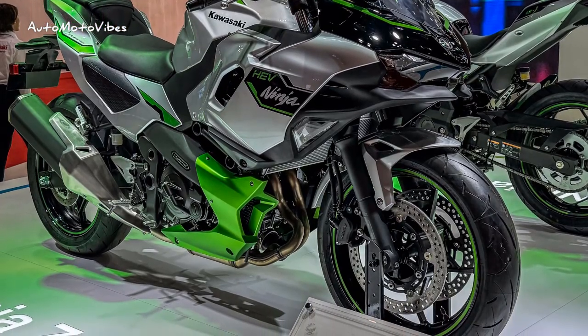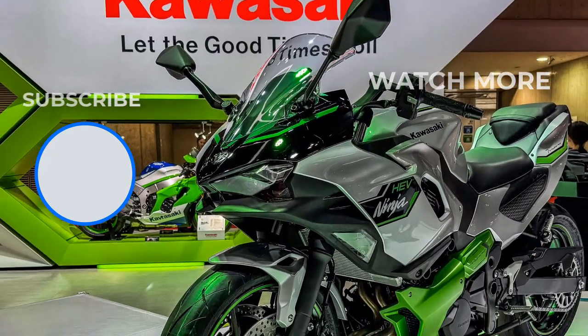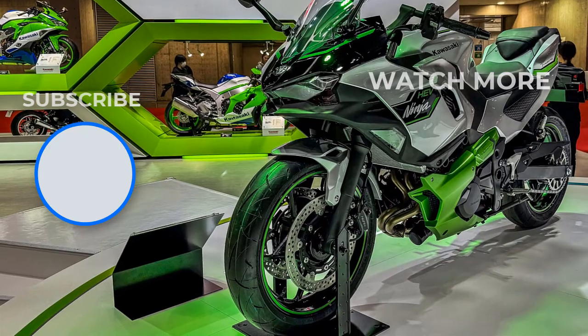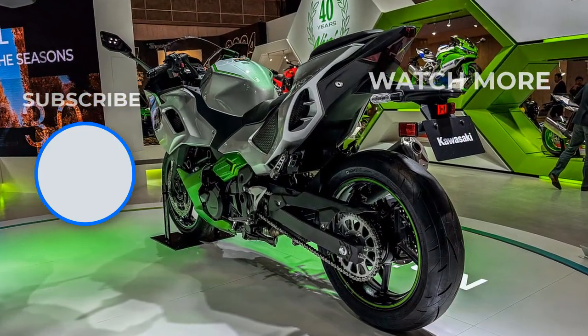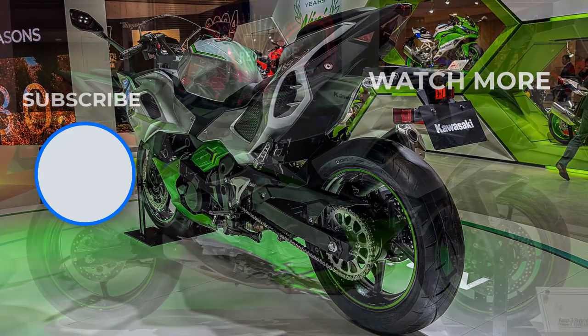Riding features include an idling stop that cuts the engine off at a stop to conserve fuel, while an automatic launch position finder automatically puts the Ninja 7 Hybrid in first gear at a stop. The Ninja 7 Hybrid also comes with a walk mode, which allows the rider to move the bike either forward or in reverse, allowing for easier maneuvering at parking lot speeds.